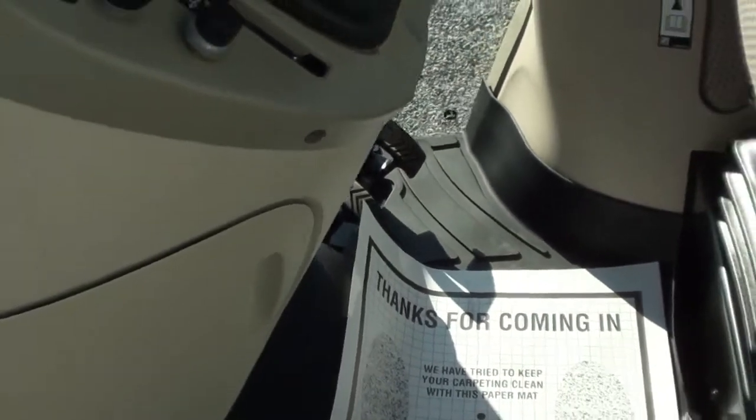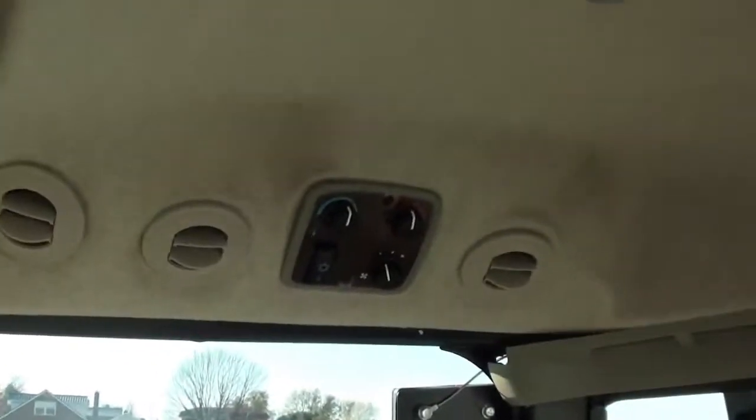It also has e-throttle, which is a very nice feature. Climate control is up top, and there's also a radio over here.